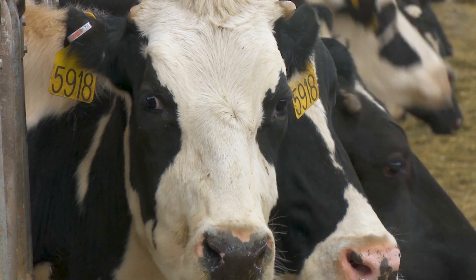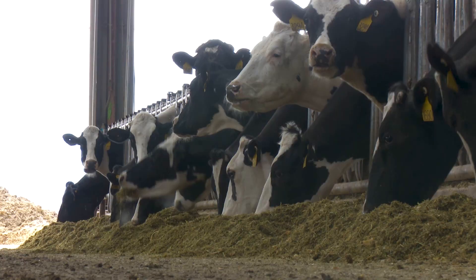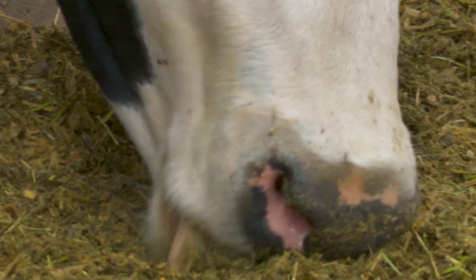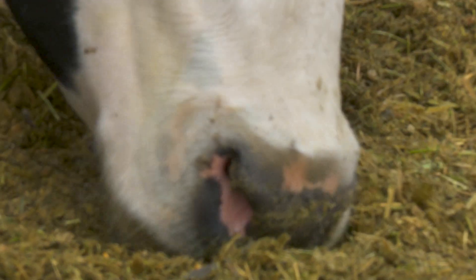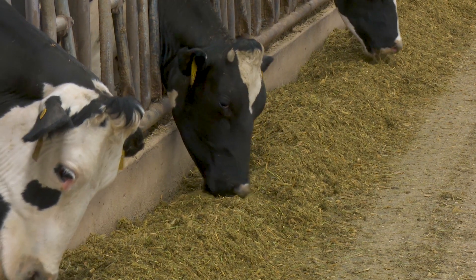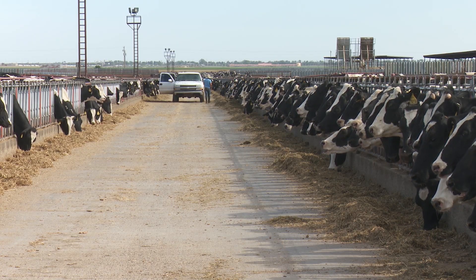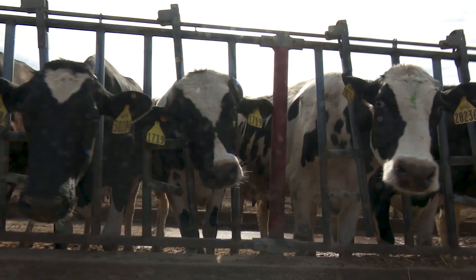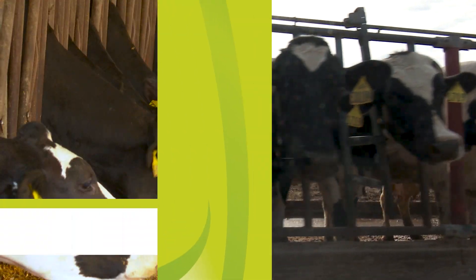One of the things that producers need to think about is what are the agronomic characteristics? What is the yield versus other hybrids? Where we've looked at the yield of the EnerGen hybrids for corn silage, there's been no reduction in yield. That's very important from the agronomic side — that we're not sacrificing yield to get improvements in animal performance.